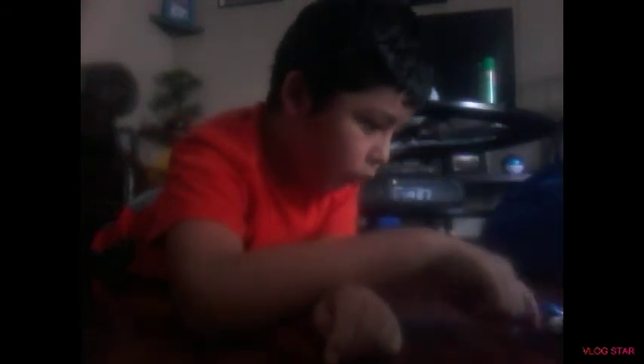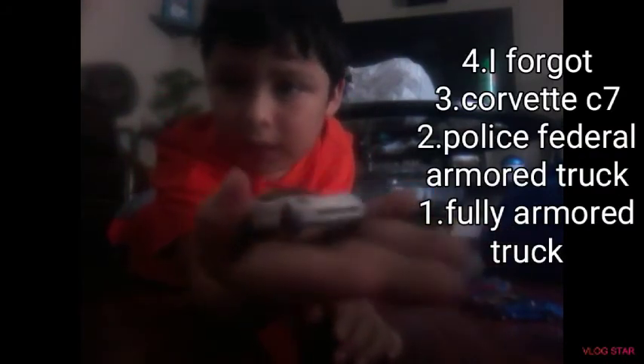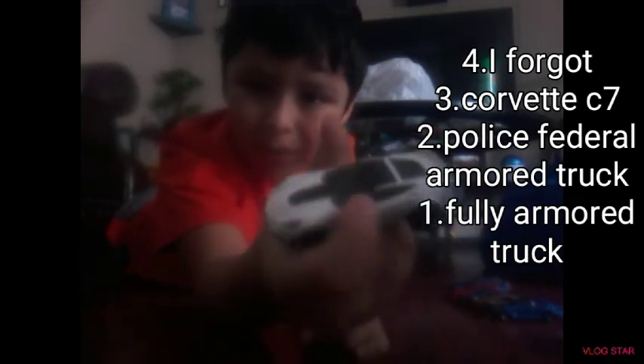Number 3 is the Corvette — the Corvette Z06. Look at that car, guys! Corvette Z06.